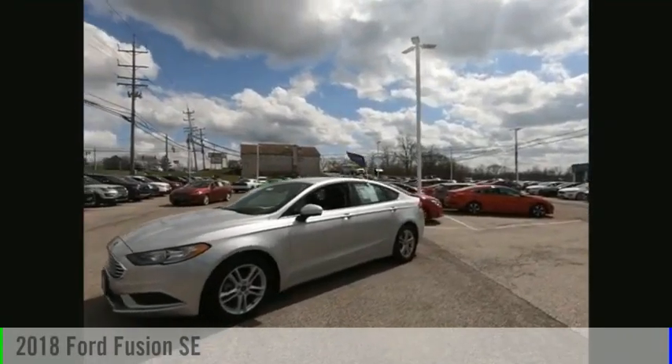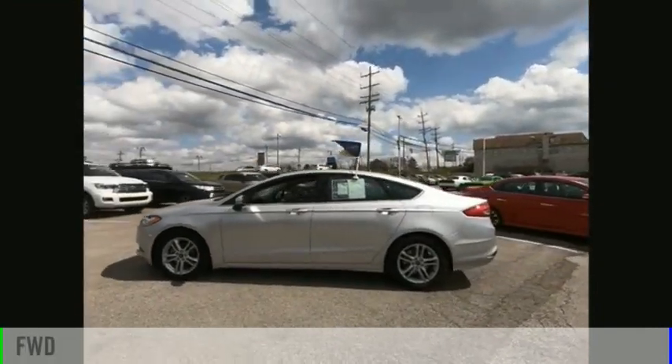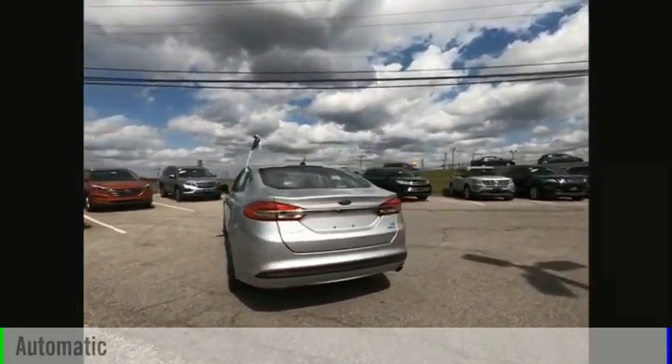We are pleased to show you the 2018 Fusion. This vehicle is powered by a front-wheel drive, four-cylinder, 1.5-liter engine, and comes with an automatic transmission.